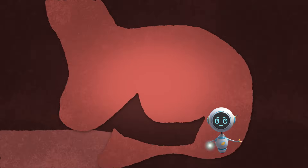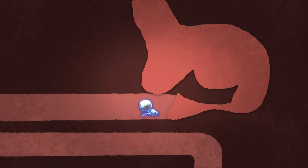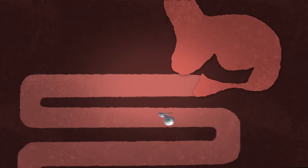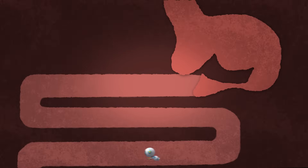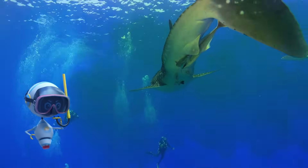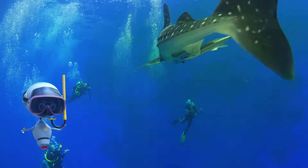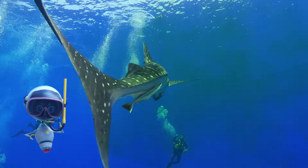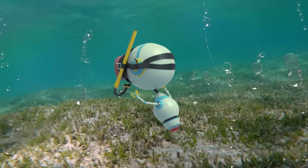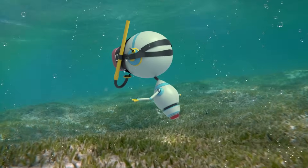The third stomach secretes the juices that digest the food. If you traveled through the intestine, you would eventually — yuck — come out as poop. When whales poop, they spread nutrients across the top layer of the ocean. These nutrients act like fertilizer and feed microscopic plants called phytoplankton. And phytoplankton are the foundation of the ocean food web.